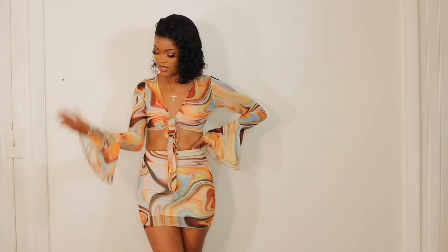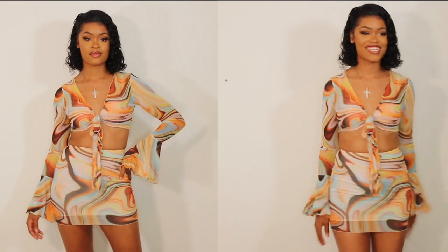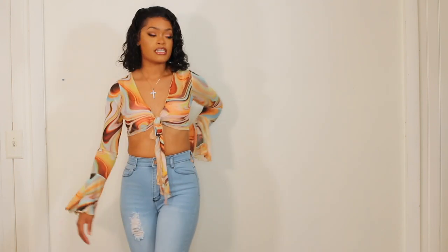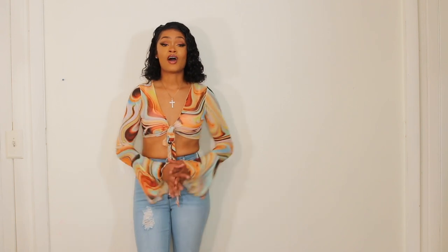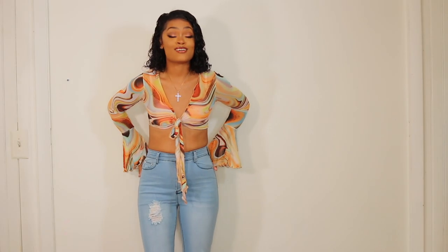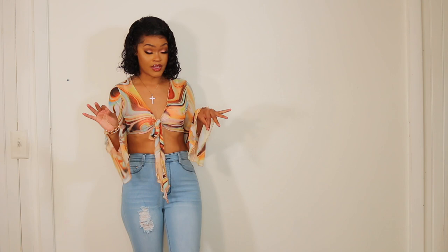I also got these jeans from Fashion Nova — they are a size 5/6. These are the light wash denim jeans and they are pretty long. They actually hit my ankle, and as a tall girl that is like the holy grail. As a tall girl normally our pants are high water so we have to shop in the tall section — these jeans are really really long, love it.